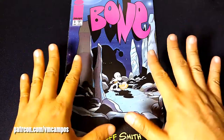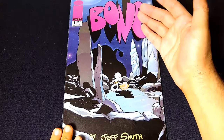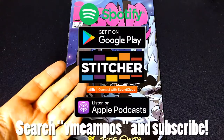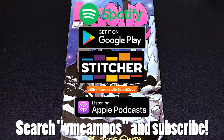Hey everyone, it's VM Campos, comic book fan. Welcome to the weekly VM Campos Comic Book Club — the series where I answer the question: what am I reading this week? For the audio version of the podcast, head on over to your favorite podcasting apps, search for VM Campos, and subscribe. I'm on Spotify, Apple Podcast, Google Play, and all your favorite places.